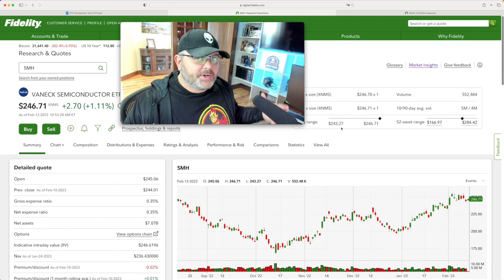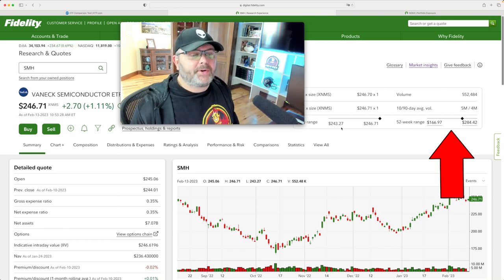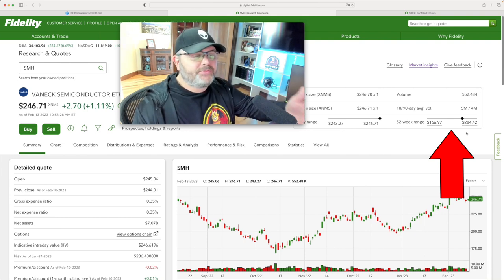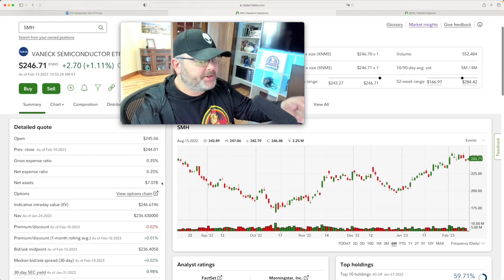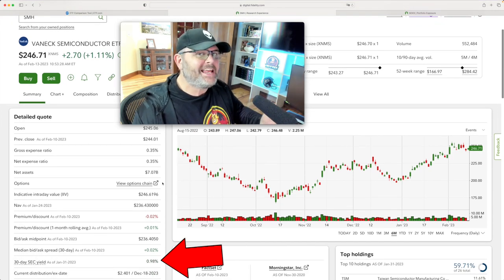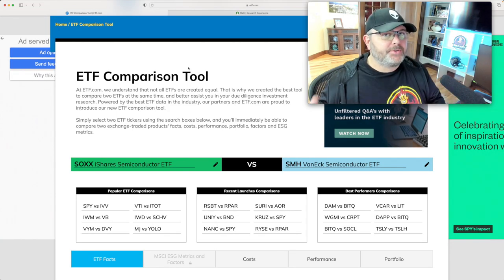SMH is the VanEck Semiconductor ETF. The 52-week range on this one was about $167 on the low end and a 52-week high of $284.42. This also has a 0.35% expense ratio and it does pay a dividend — it's a little bit lower, around 0.98%. Now, ETF.com has a great ETF comparison tool that you can check out.